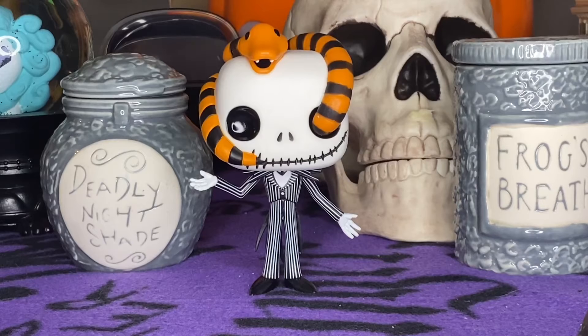Alright, without further ado, let's get into this — here we go, Snake Eyes Jack Skellington! Here we have him. You can see he's got that snake eyes look, looking kind of cool. I really like this pop — this is a really cool one, and what a great way to start off NBC week.